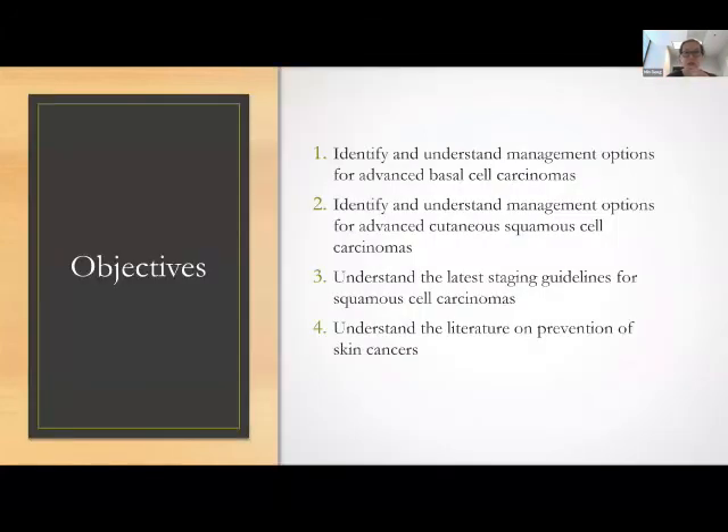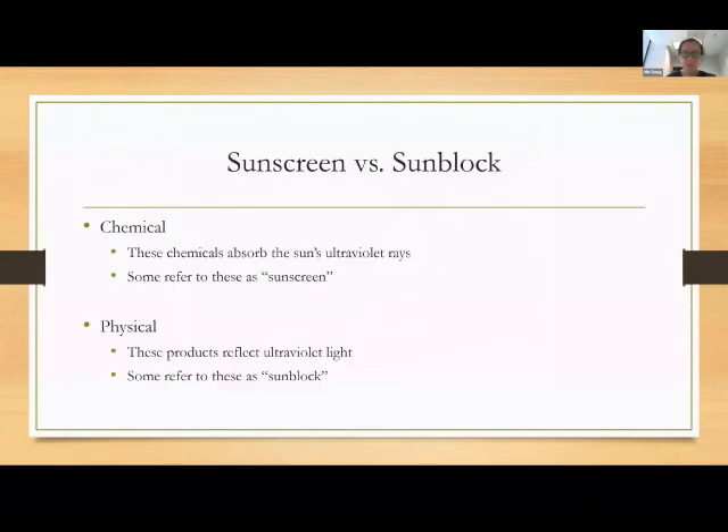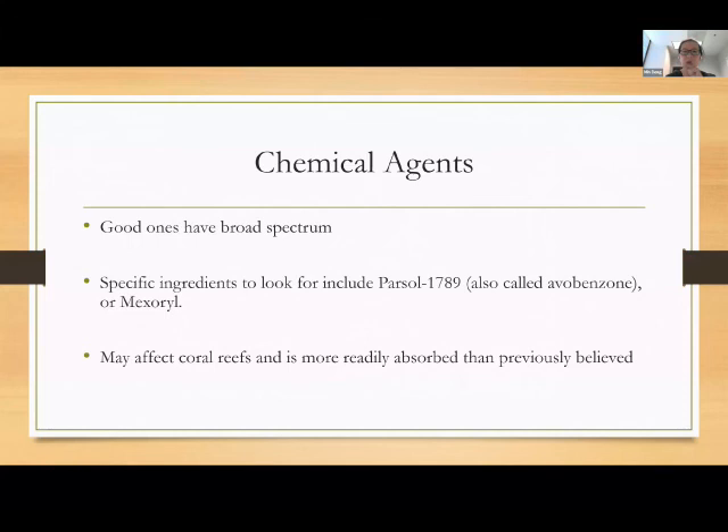I'm going to skip through most of the prevention section and just talk about sunscreen because that's been in the news a lot. Sunscreens are chemicals that absorb the sun's rays, as opposed to physical sun blocks that sit on the skin and block sun rays from reaching the skin. You really want to look for broad-spectrum sunscreens. Among chemical sunscreens, really only a few ingredients give you broad-spectrum coverage — avobenzone and mexoryl.